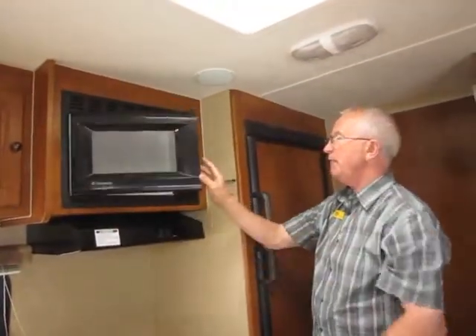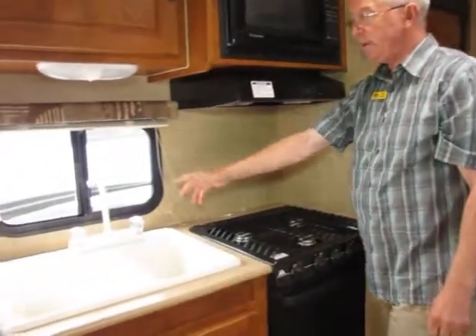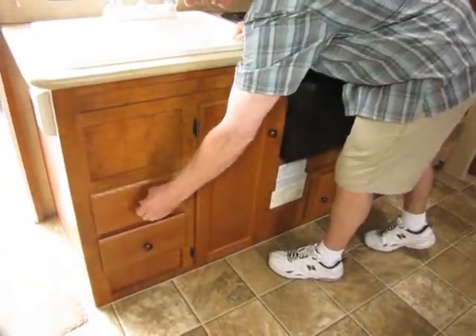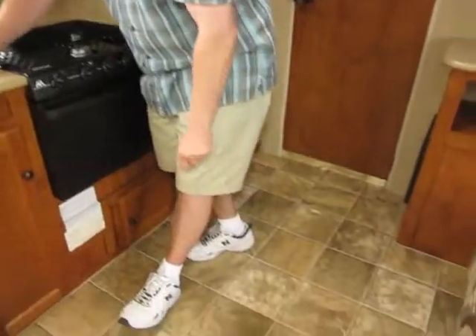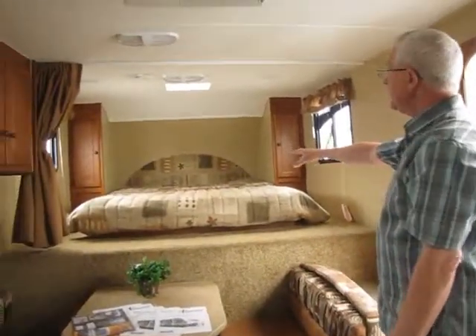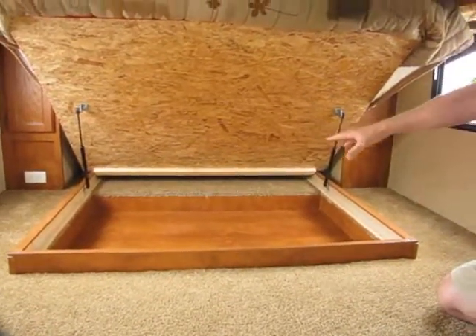Up above we have the microwave and also the carousel, which is really nice — my wife loves the one we have at home. Down here we have a three-burner stovetop and a gas oven — nothing like baking cookies even when you're out camping. There's a nice high-rise faucet with deep sinks — one larger and one smaller for rinsing. Below are positive-lock drawers that really lock in, and you just lift up to pull them out. We also have a storage cabinet underneath the sink, and linoleum flooring throughout — very easy to keep clean.